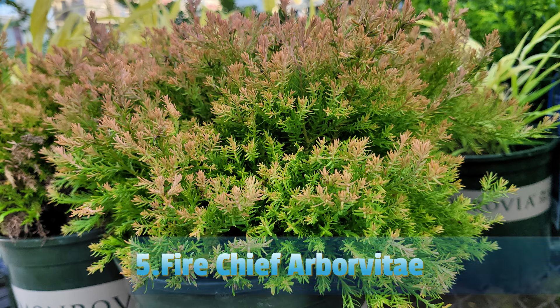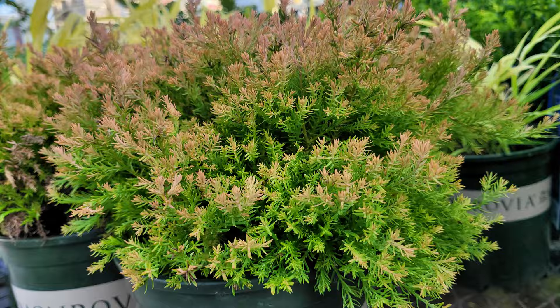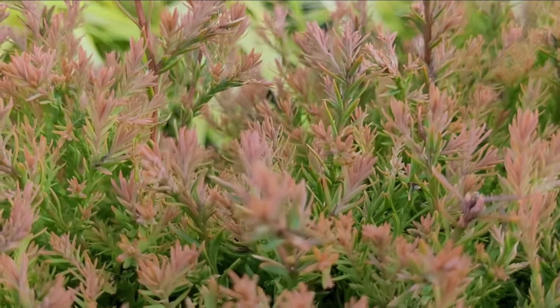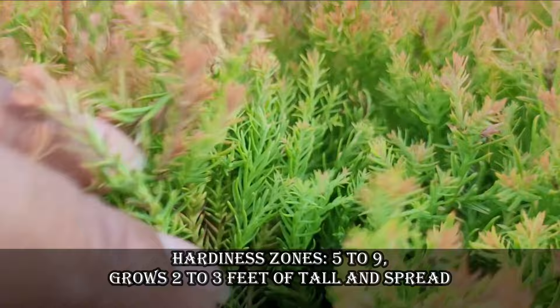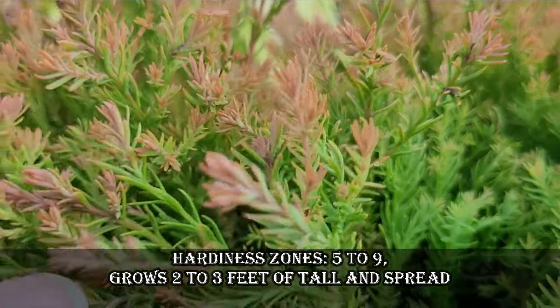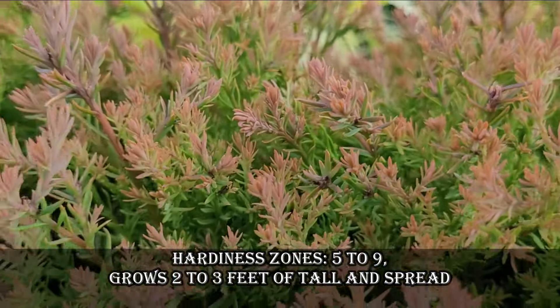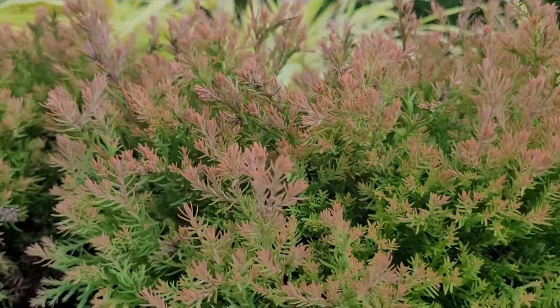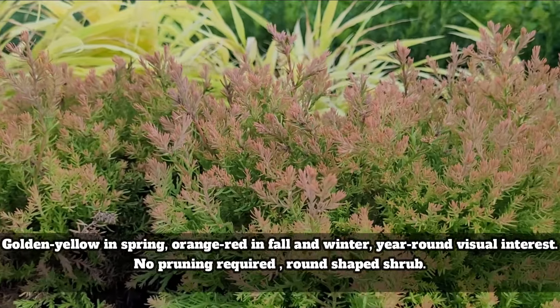Fire Chief Arborvitae is a popular compact evergreen shrub known for its vibrant foliage and columnar form. It features scale-like foliage that emerges bright golden-yellow in spring, transitioning to orange-red in fall and winter, providing year-round visual interest. Hardiness zones are 5 to 9. It grows 2 to 3 feet tall and wide.